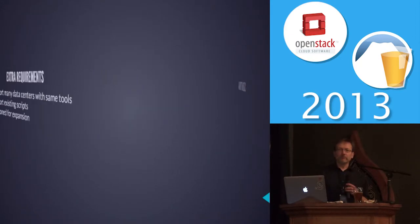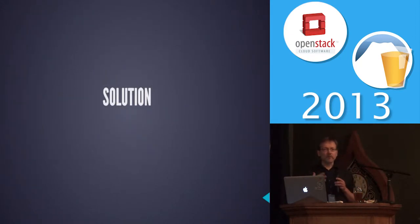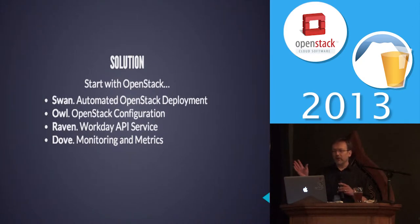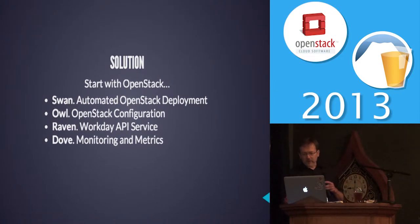So we came up with what we thought was a solution — a four-part solution. These are not products that anybody else can use; they're just code names we gave them to keep them straight in our own mind. We began with OpenStack: Swan to deploy it, Owl to configure it, Raven as our API to it, and Dove for our monitoring metrics.